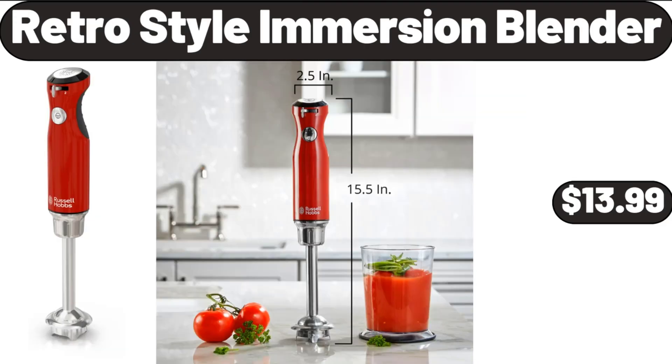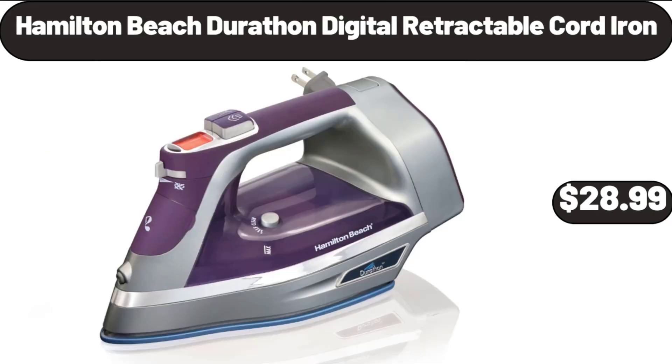Retro Style Immersion Blender, $13.99. Hamilton Beach Durathon Digital Retractable Cord Iron, $28.99.